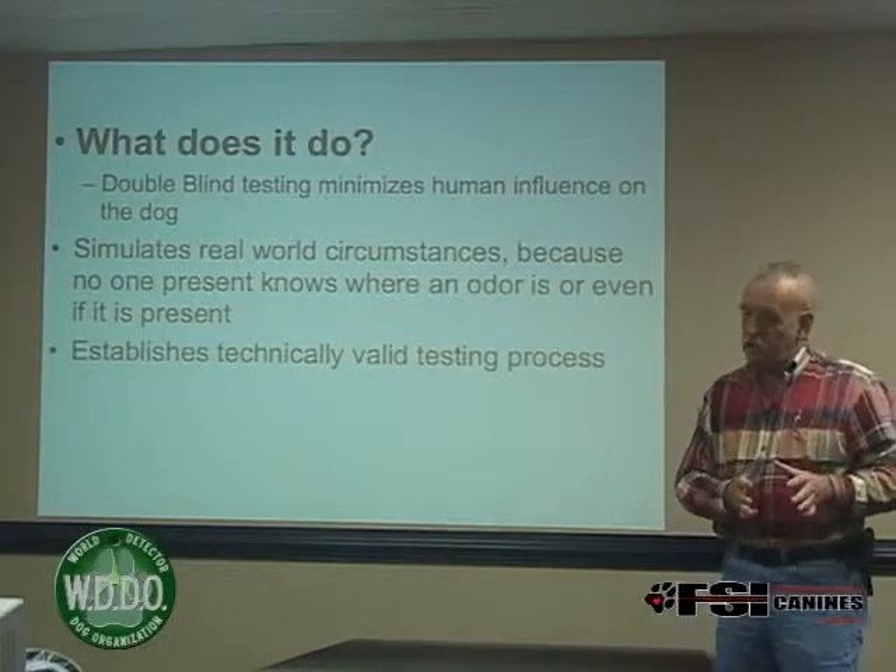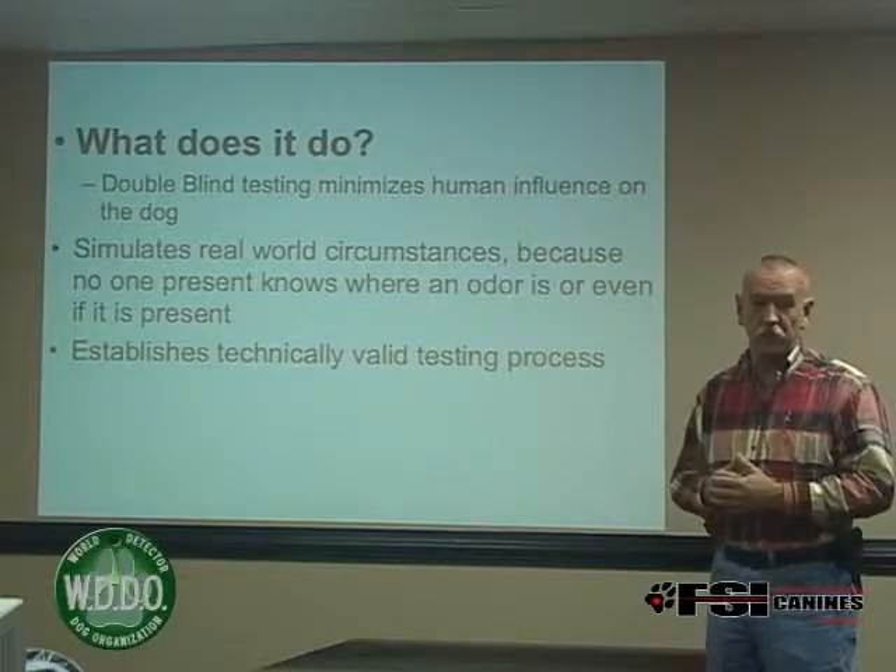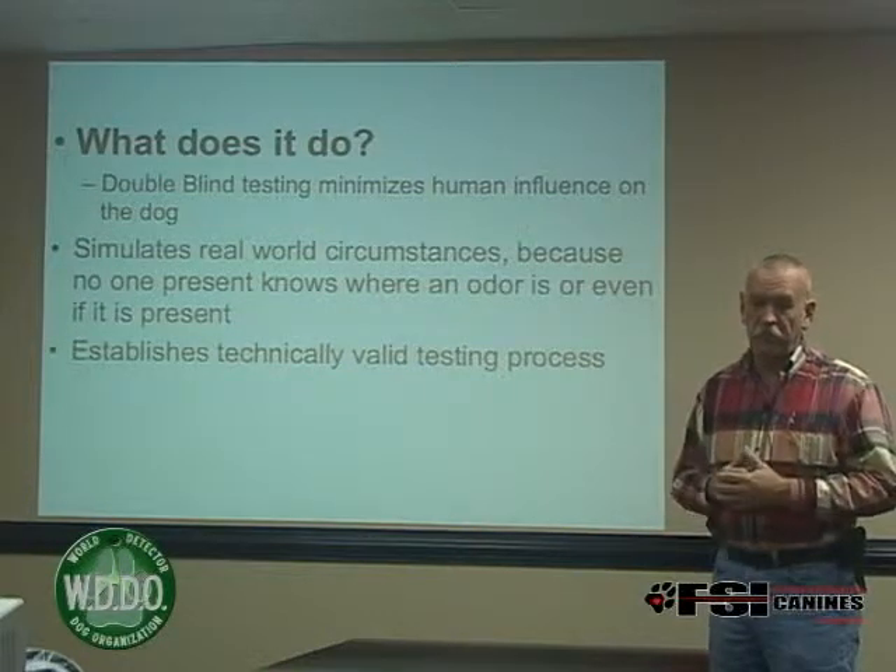She also had searches set up wherein hides were placed, and the dogs, for the most part, were successful — pretty good find rate.